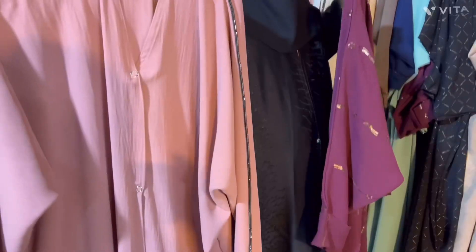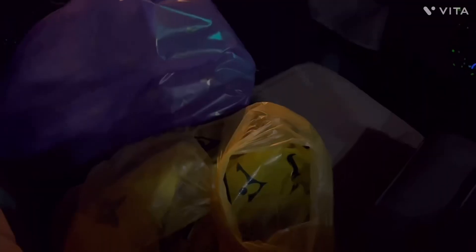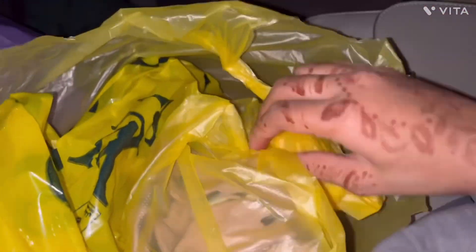Colorful abayas are very much available in Dheera, if you haven't noticed. If you watch the vlog, you will understand that here there are very colorful abayas at reasonable rates. So after searching many shops, we finally liked 2 to 3 abayas and bought them.